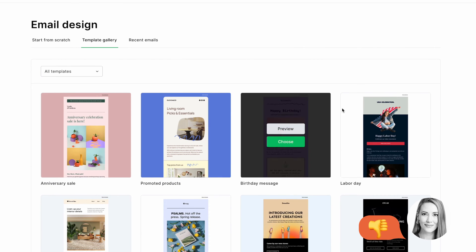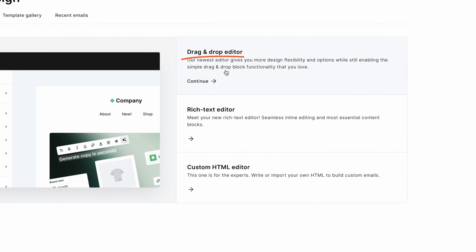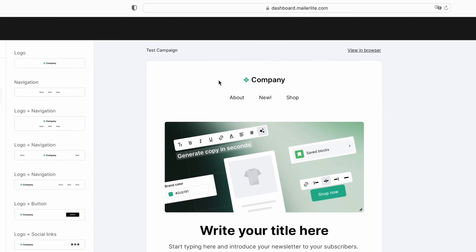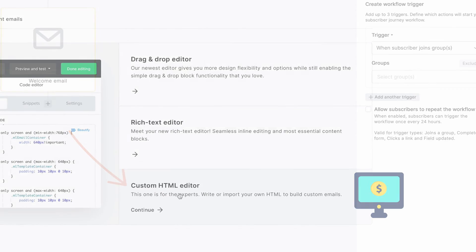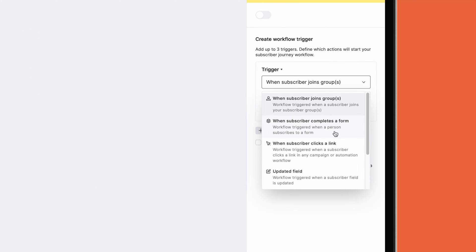What's not so great is that email templates aren't included for free. Instead, you'll have to build out your own emails using MailerLite's pre-made content blocks. To access their email templates, you'd need to upgrade to one of the paid plans. The same goes for being able to use your own HTML templates.